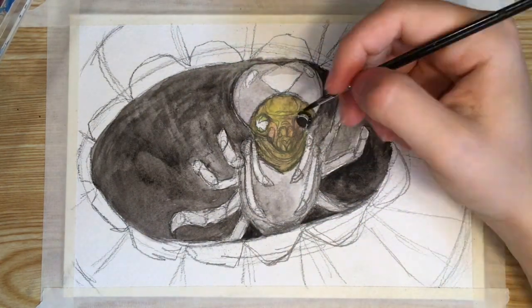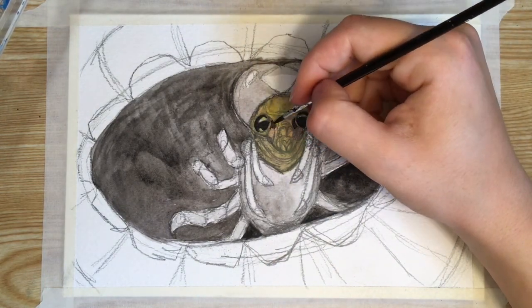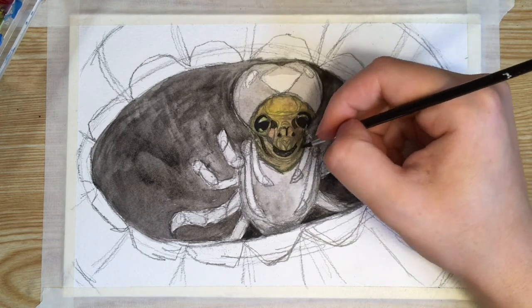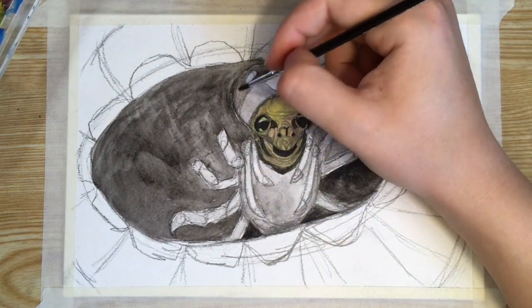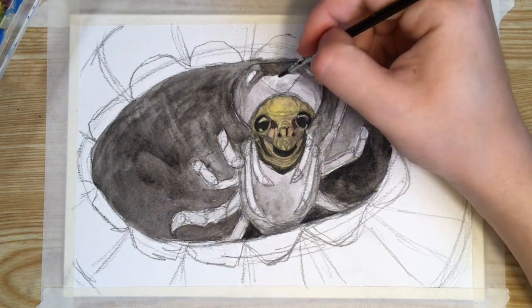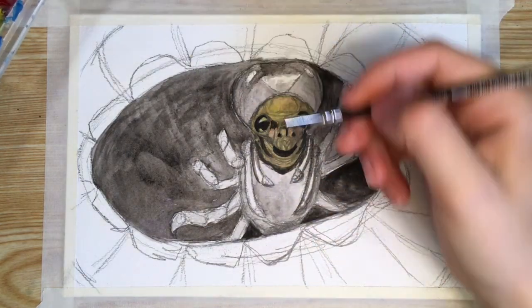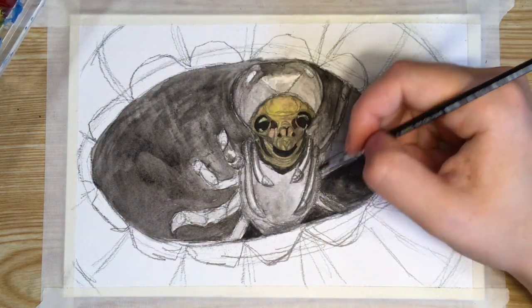Female phronema lay their eggs inside their salp home and carry them around as they hatch and grow. Male phronema also dwell within salps. It is suspected that the salp also provides buoyancy to the phronema, allowing it to swim more efficiently. As phronema grows, it moves to a larger host, much like a hermit crab switching shells.